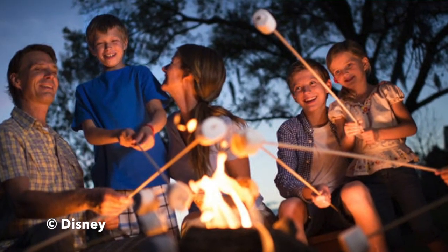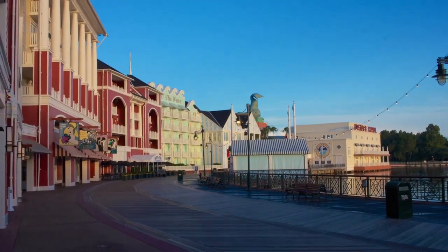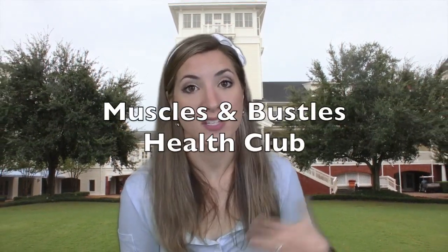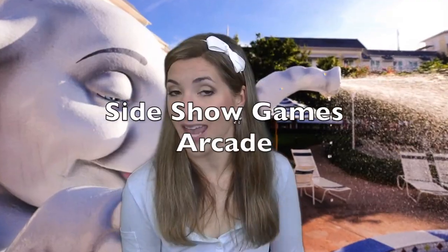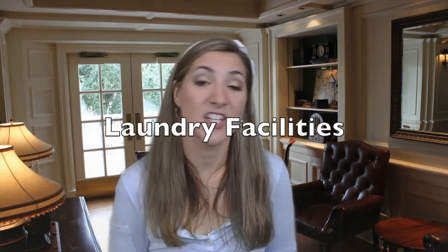There's campfire activities, movies under the stars, and a 0.8-mile walking trail that goes around Crescent Lake. Other amenities include Muscles and Bustles Health Club, which is a fitness center where you can also get massages. There's also Sideshow Games Arcade, a gift shop called Screen Door General Store, and laundry facilities.